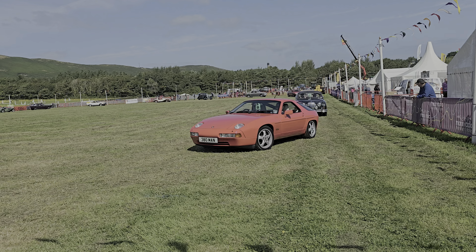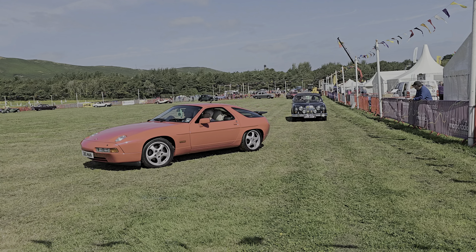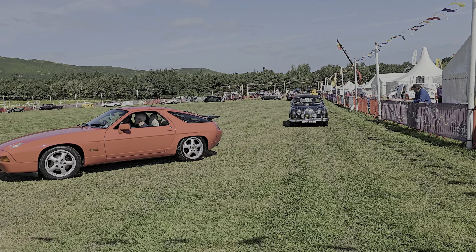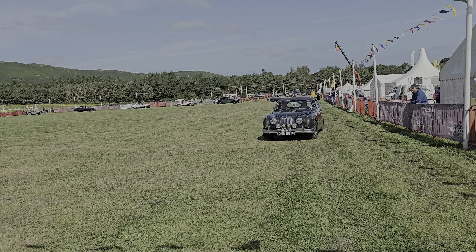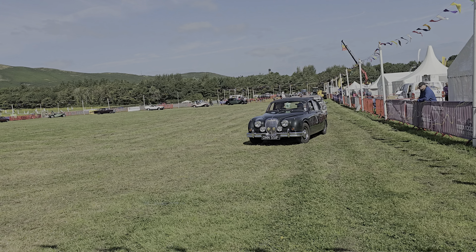Following that, there's a very nice Jaguar E-Type. It's left-hand drive, but it lives in the Isle of Man. It's a beautiful car, first registered in 1967.